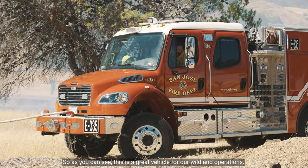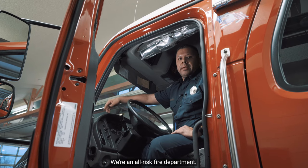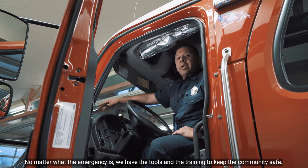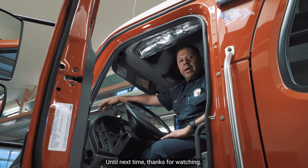As you can see, this is a great vehicle for our wildland operations. We're an all-risk fire department. No matter what the emergency is, we have the tools and the training to keep the community safe. Until next time, thanks for watching.